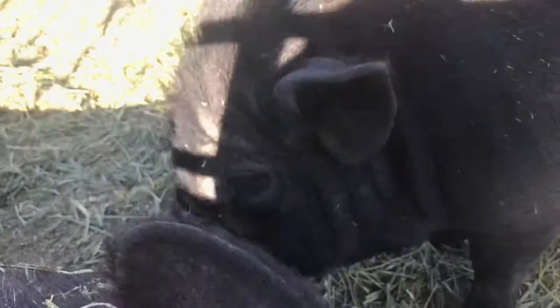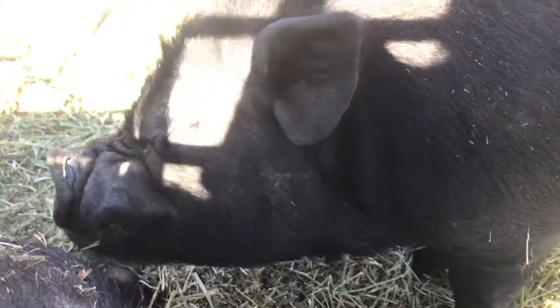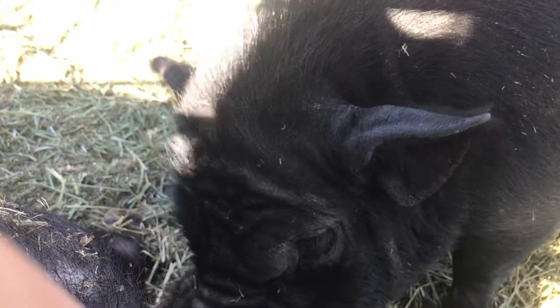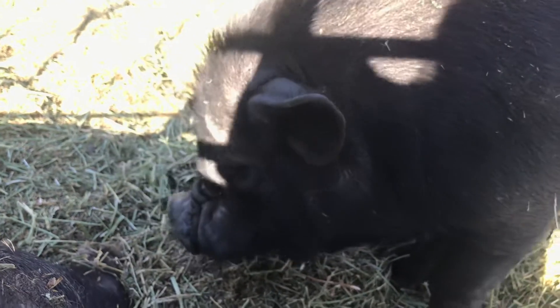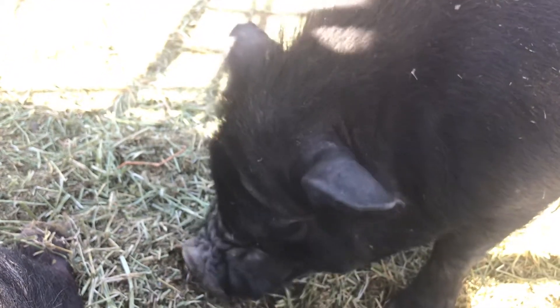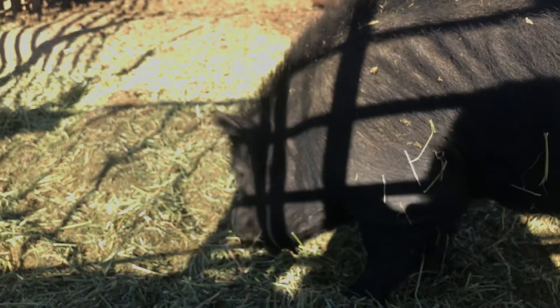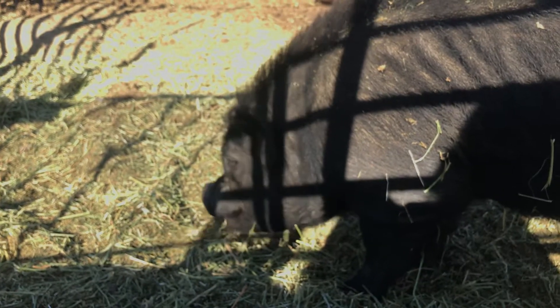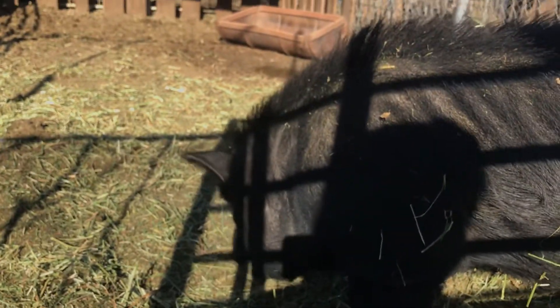Sorry - our guinea hog Bortus decided he wanted to be a star of the show. Anyway, Gus Gus is a purebred Vietnamese potbelly. See how his face has the same amount of wrinkles as a cooney, but look at the pricked ears and the facial structure. The lack of wattles doesn't always mean it's not a cooney, and the presence of wattles doesn't always mean it's a purebred cooney, so please be careful with this.